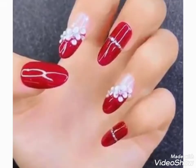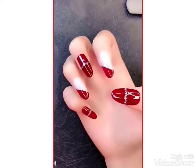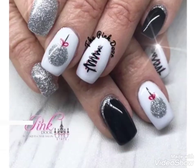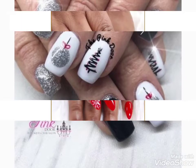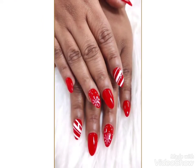Hi friends, welcome back to my YouTube channel Girls Vintage Fashion with a new video and new idea. Today's video is about beautiful nail paint designs. You can see different nail art designing I have brought for you with beautiful colors, and you can get ideas about nail paint.